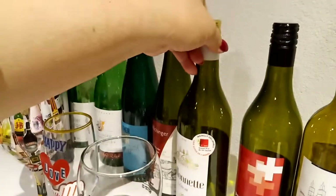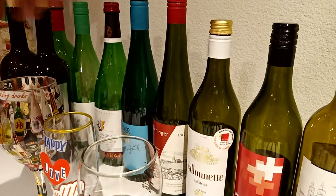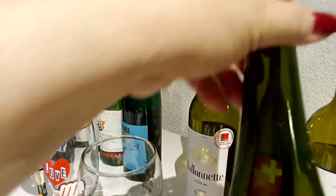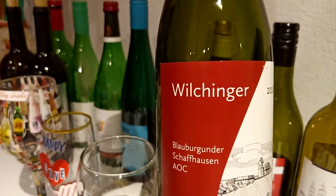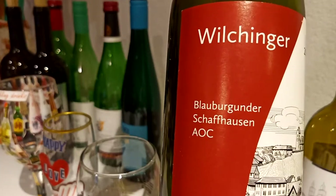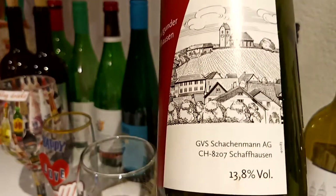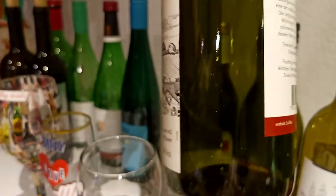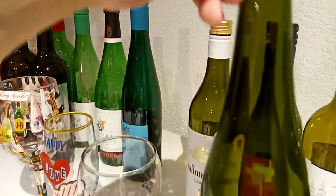Switzerland has four languages: German, French, Italian, and Roman. So another Swiss wine - look at here, the bottle is slim. Blau Burgunder Schaffhausen. You'll see this is a red wine from Switzerland, produced in Schaffhausen. So this is a Swiss red wine.